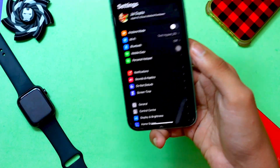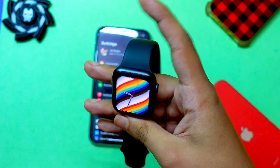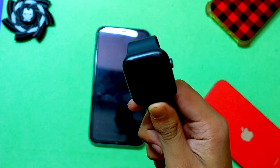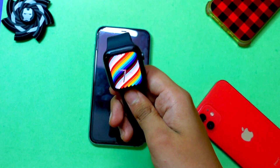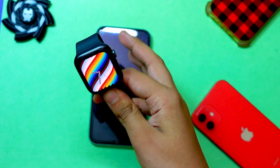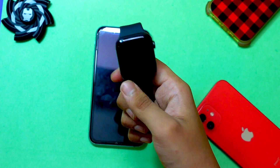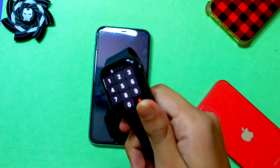There was an issue some people were having where they were not getting notifications on Apple Watch on iOS 14.5.1. This issue is now fixed. The notification syncing issues were there but not widespread — only some people were experiencing it. For those who were, this is now fixed on iOS 14.6. You'll need to install watchOS 7.5 on your Apple Watch alongside iOS 14.6 on your iPhone 11.